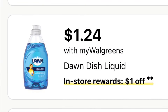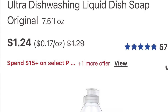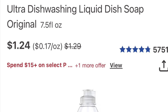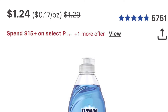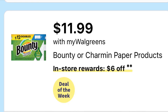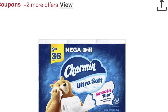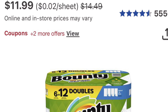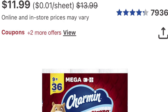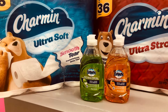A small bottle of Dawn dish soap is buy two get a dollar back, and they are $1.24, so two of them is $2.48. No coupon — you'll pay that out of pocket and get a dollar back. The Bounty or Shamwow are on sale for $11.99 and it's buy two get six dollars, and it's also spend $15 get $5, so you get $11 dollars back. I picked up two Shamwow and two Dawn dish soaps — that's $26.46.